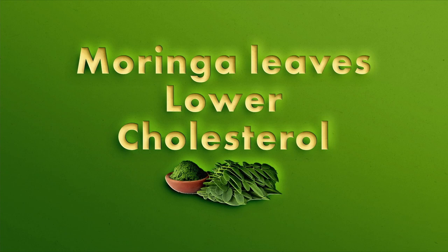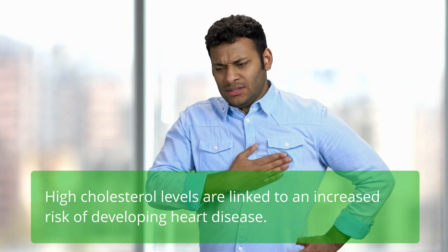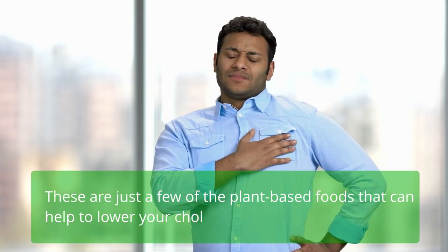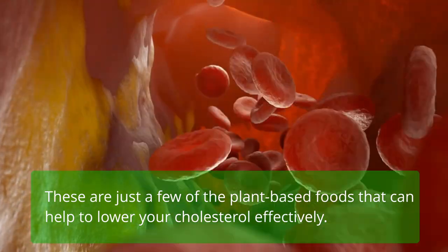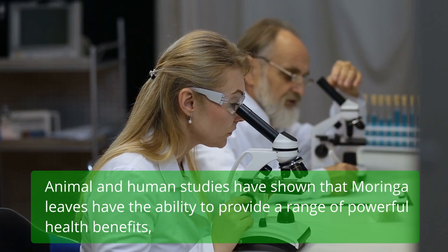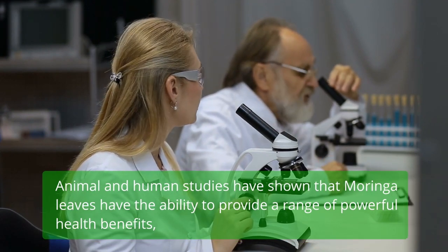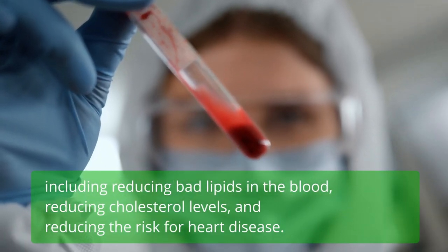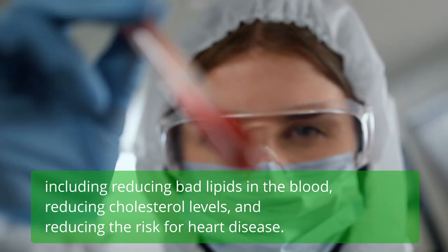Moringa leaves lower cholesterol. High cholesterol levels are linked to an increased risk of developing heart disease. Animal and human studies have shown that Moringa leaves have the ability to provide powerful health benefits, including reducing bad lipids in the blood, reducing cholesterol levels, and reducing the risk of heart disease.